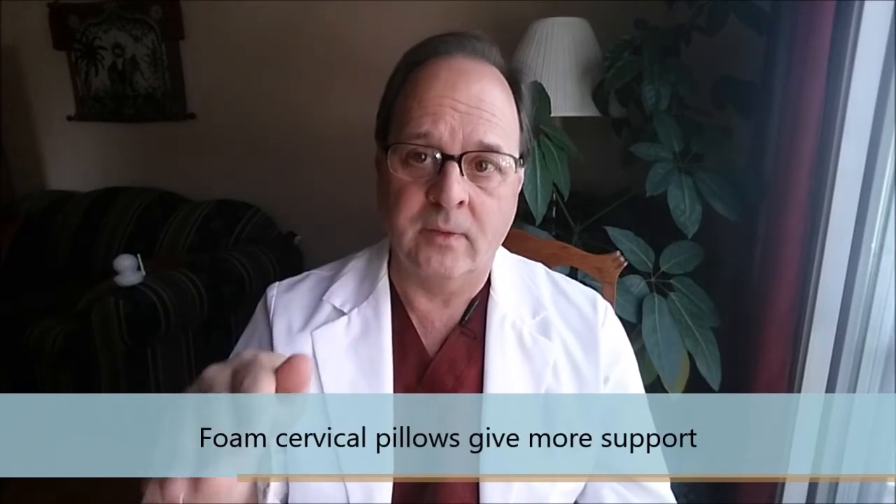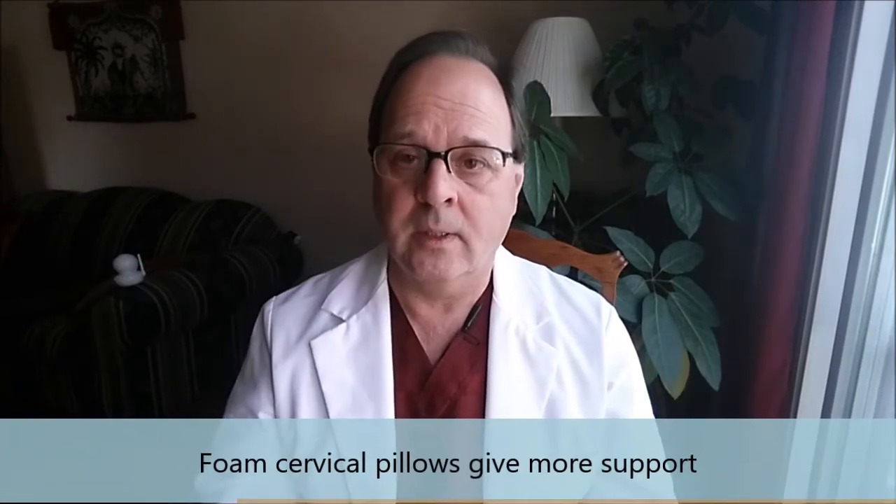They do feel good right from the beginning because they don't put any real stress on the neck in terms of supporting the curve — sometimes the neck is stiff. When we first start to use a cervical pillow, it feels a little bit uncomfortable. But because they compress down so much, I don't think they're really sufficient in terms of giving enough support to the neck. So I've found it's better to just buy a regular foam pillow that has that cervical support in it.